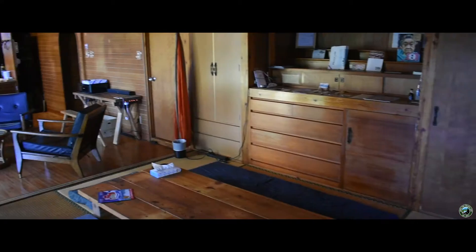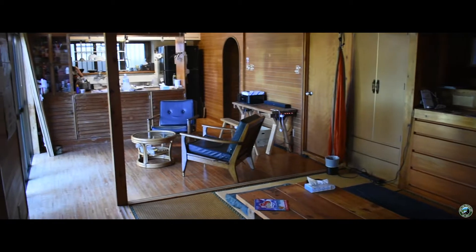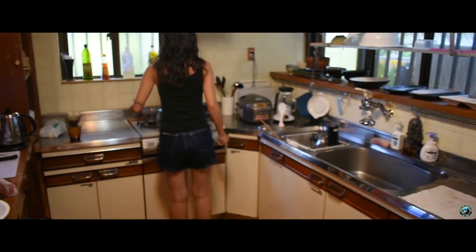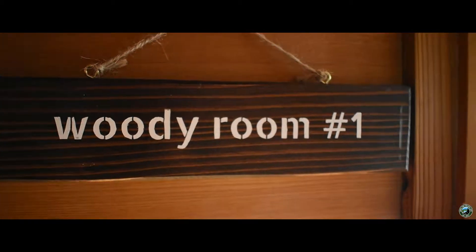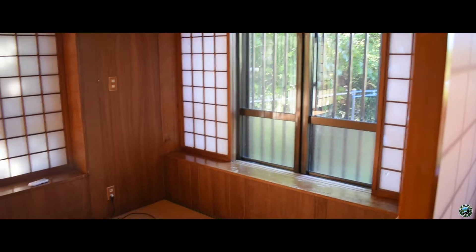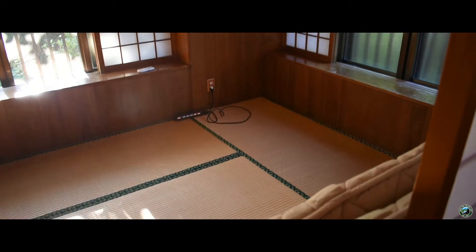When we got there, there was one other couple who let us in and showed us around a little bit. As you'll see, it's very well equipped — there's a nice kitchen and bathroom. There are only three rooms, so it's a small hostel, which is nice, meaning you're going to have lots of space to yourself.